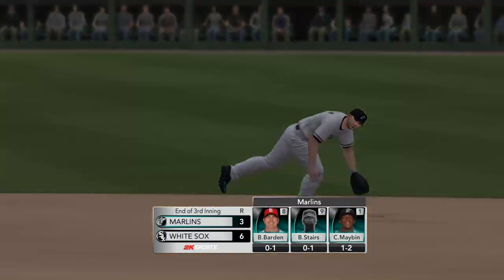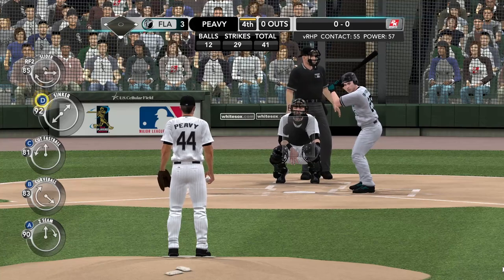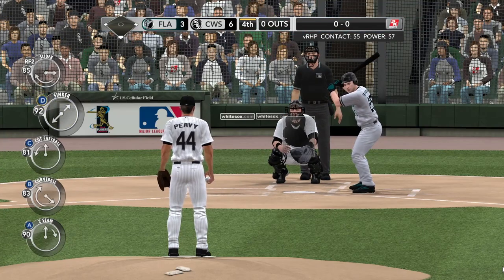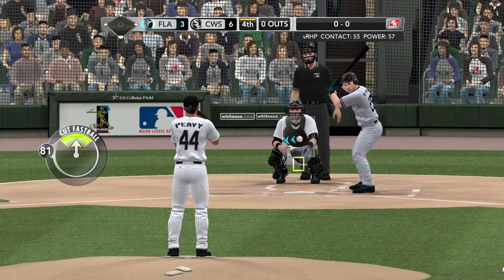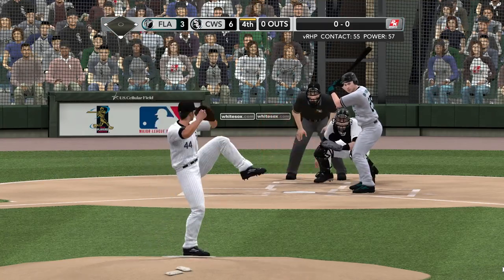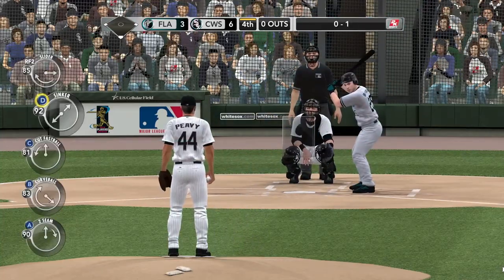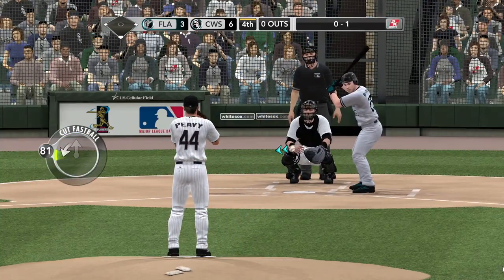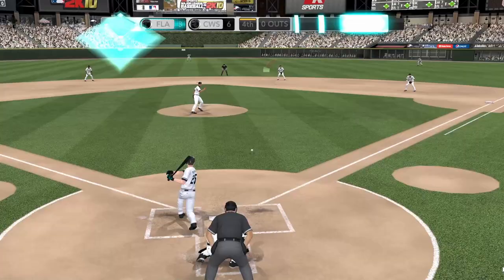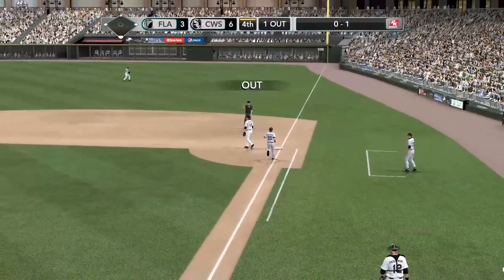And it'll be the Marlins. Barton is the batter now — he'll dig in. Start of the fourth inning. Number 25, Ryan Barton. The first pitch — swing and a miss on the cutter, 0-1. His timing is just off right now — he swung way late on that cutter. On the ground to second — Beckham — in time for the out.